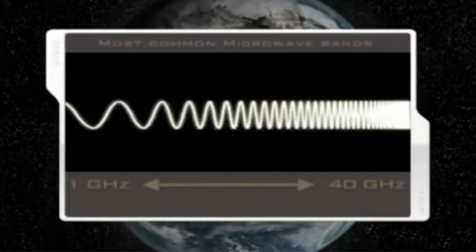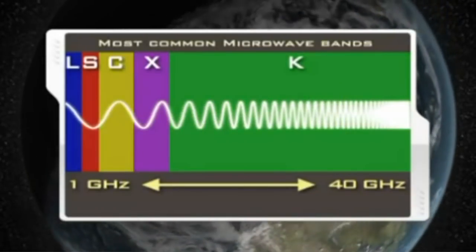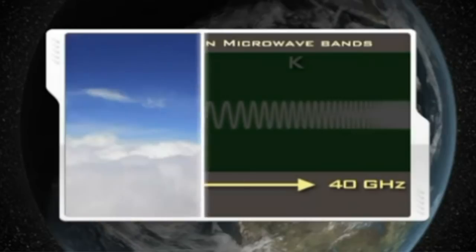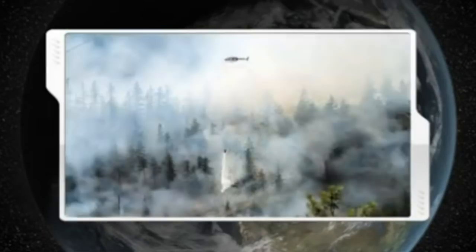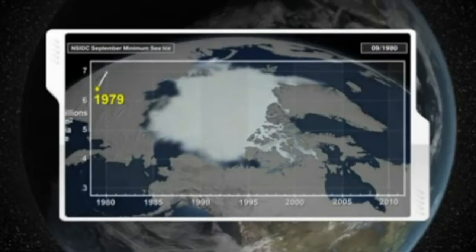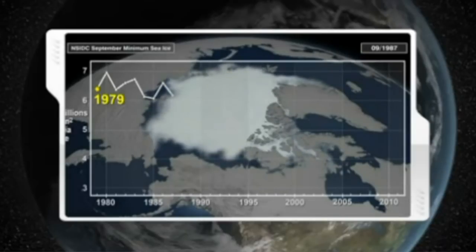Different wavelengths of microwaves grouped into bands provide different information to scientists. Medium-length C-band microwaves penetrate through clouds, dust, smoke, snow, and rain to reveal the Earth's surface. Satellite microwave measurements reveal the full Arctic sea ice cover every day, even where clouds exist.